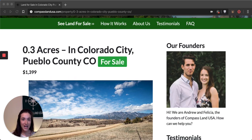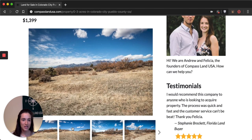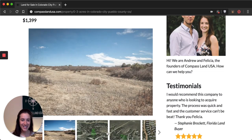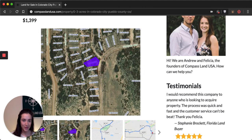The 0.3-acre property is located on County Road 277 in Colorado City. You can see pictures of the actual property here on the page — you can see how beautiful this area is. If we scroll through, you'll see there are gentle slopes to the property, so it's not completely flat, a little bit of brush here and there, rolling hills, and snow-covered mountains off in the distance. If you keep scrolling, you will see a 3D property outline and the parcel map outline, as well as some directions to the closest towns.